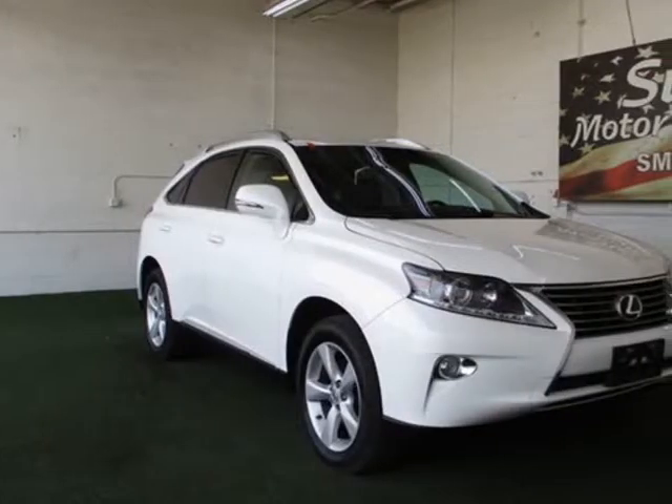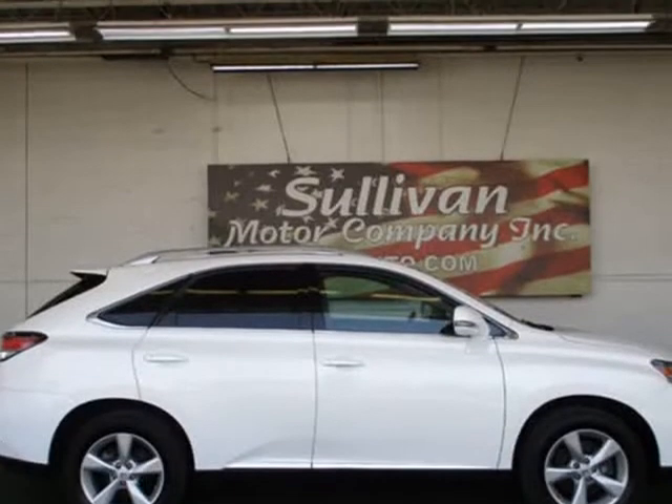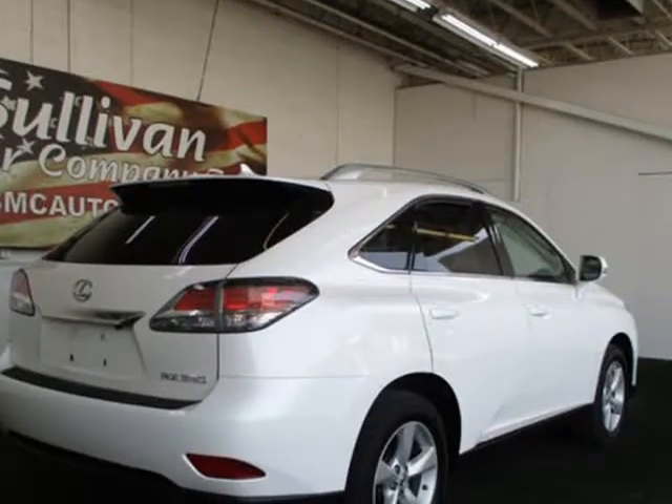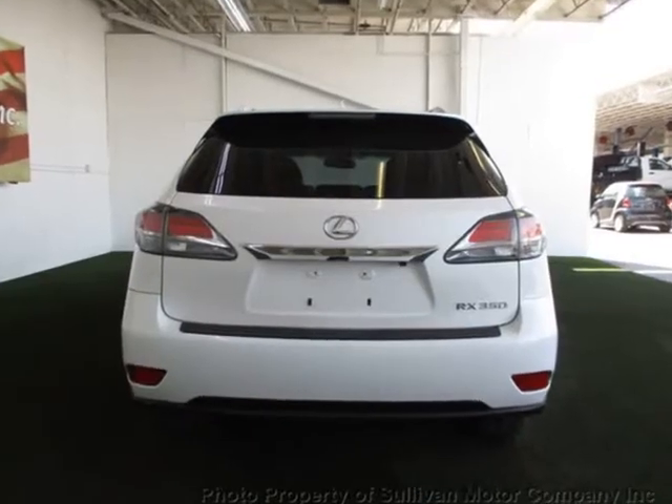Loaded with value. Comes equipped with rear air conditioning, MP3, power driver and passenger seat, climate control, power passenger seat, and dual zone climate control.